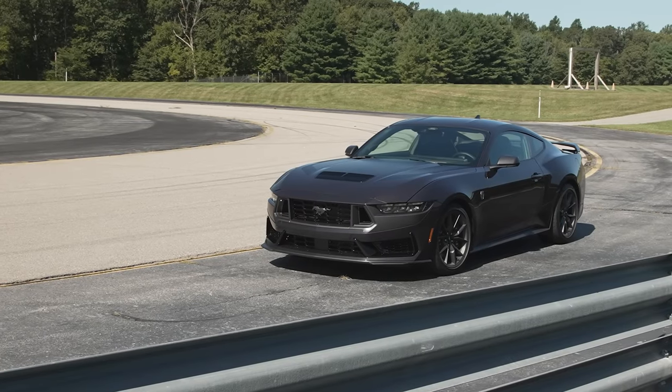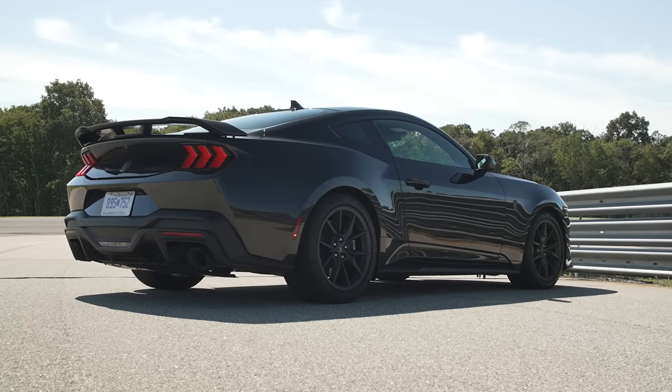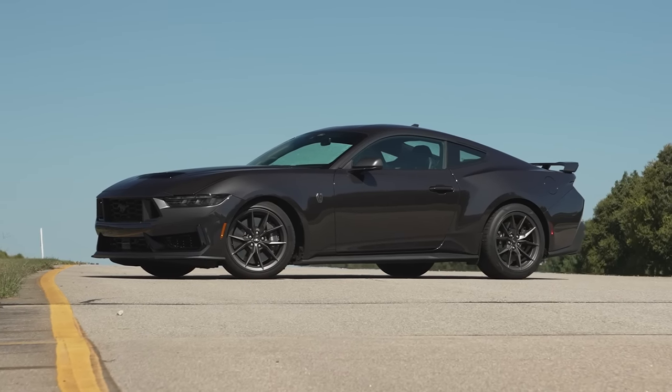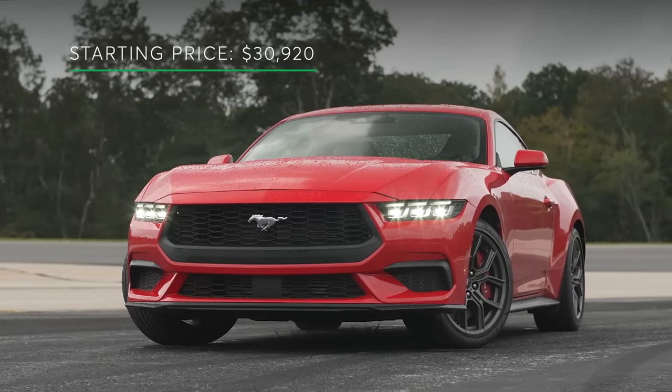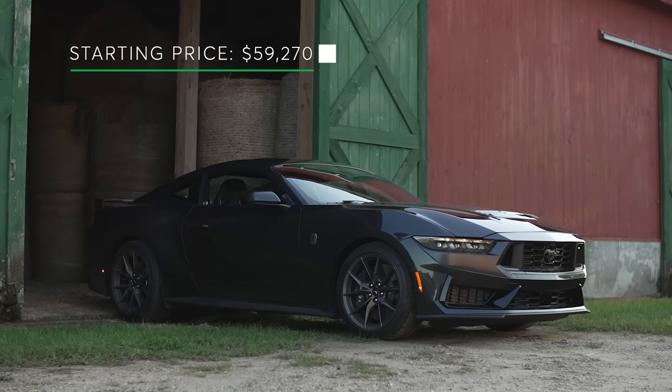In terms of active safety and driver assistance features, the 2024 Mustang comes standard with forward collision warning, automatic emergency braking with pedestrian detection, automatic emergency braking at highway speeds, blind spot warning, rear cross-traffic warning, reverse automatic emergency braking, lane departure warning, and lane keeping assistance. Adaptive cruise control and lane centering assistance are optional. Pricing: the EcoBoost starts at $30,920; the GT at $42,495; and the Dark Horse at $59,270 — plus a $1,595 destination fee on every Mustang.